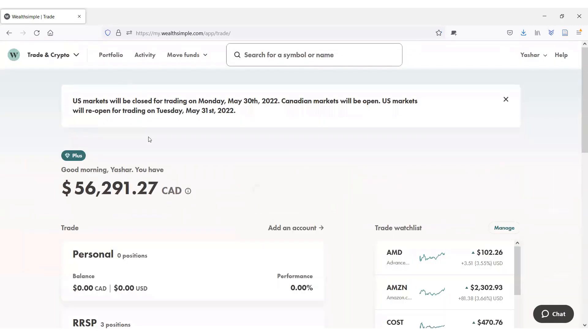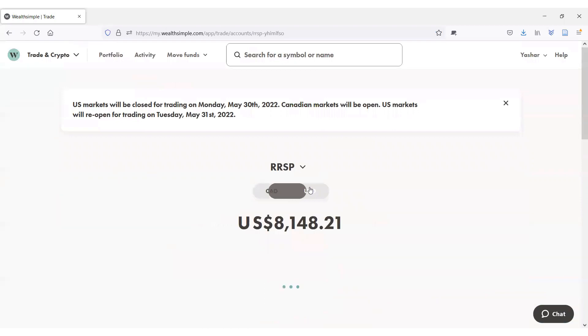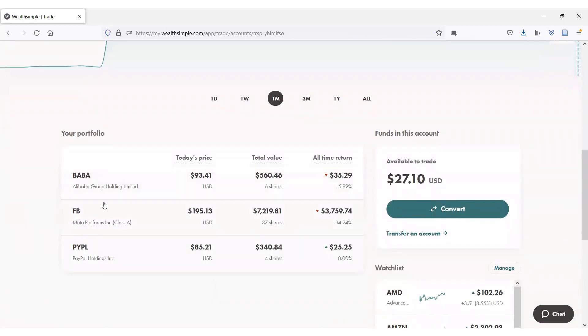Now let's look at the RRSP — and here the situation is not pretty. I plan to hold most of my US and Chinese stocks here. My biggest investment so far is Meta Platforms, formerly Facebook, which is down 34% — a terrible performance. But I'm absolutely sure Meta will rebound in the future as it is heavily undervalued; I think it's one of the most undervalued stocks you can find in the entire market right now. Next we have Alibaba, which I'm down almost 6% on, and PayPal, the newest addition, where I'm up about 8%. I don't have many shares of Alibaba or PayPal yet, so it doesn't really matter at the moment.